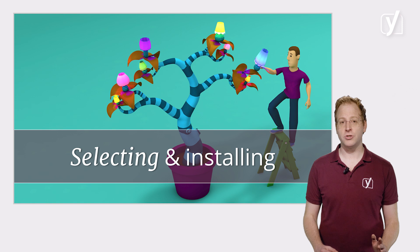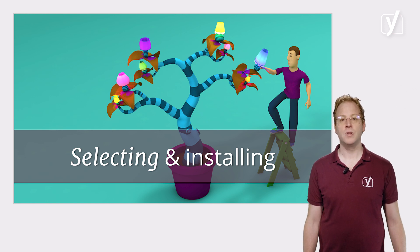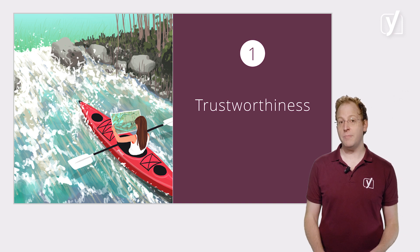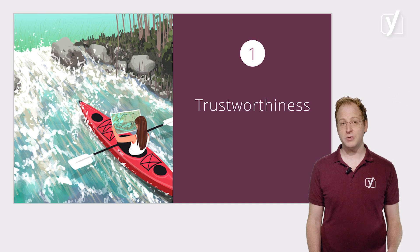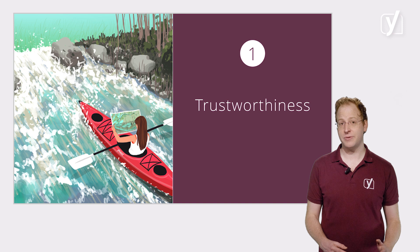It's really important not to just download and install every plugin that seems vaguely useful. Don't install plugins from sources you don't trust, for example. Remember, you're adding the plugin to your own website, which can leave all kinds of doors open for abuse. And there are malicious plugins out there that you definitely want to stay away from.